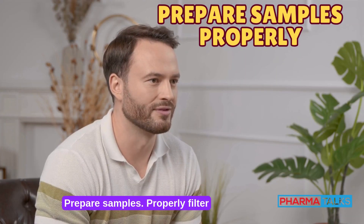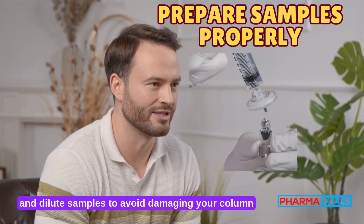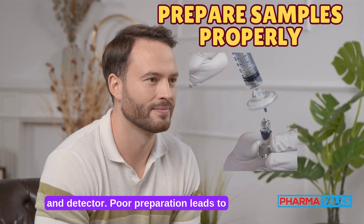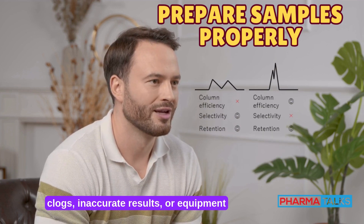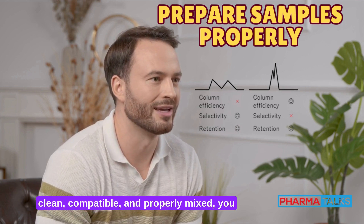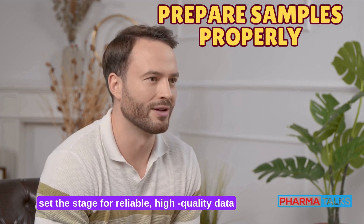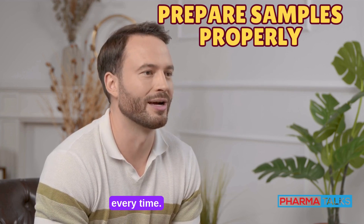Prepare samples. Properly filter and dilute samples to avoid damaging your column and detector. Poor preparation leads to clogs, inaccurate results, or equipment failure. By ensuring samples are clean, compatible, and properly mixed, you set the stage for reliable, high-quality data every time.